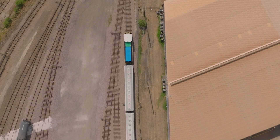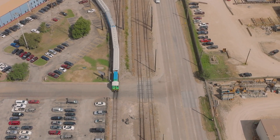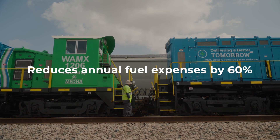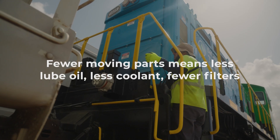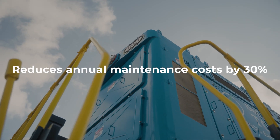Watco has put our switchers to the test at our large industrial park in Houston, Texas, and they're proving to save money. Operationally, you get about a 60% savings of electricity to recharge the unit versus the diesel that you would use to create the same energy. It's all electronic.